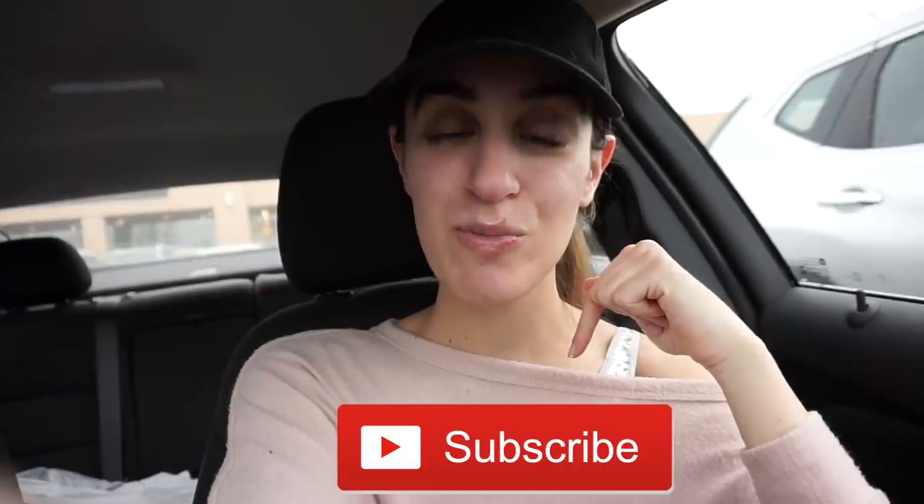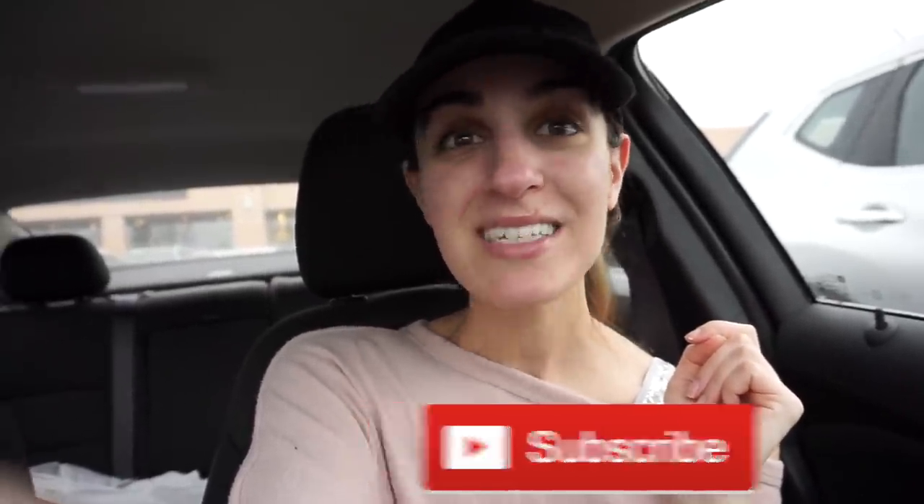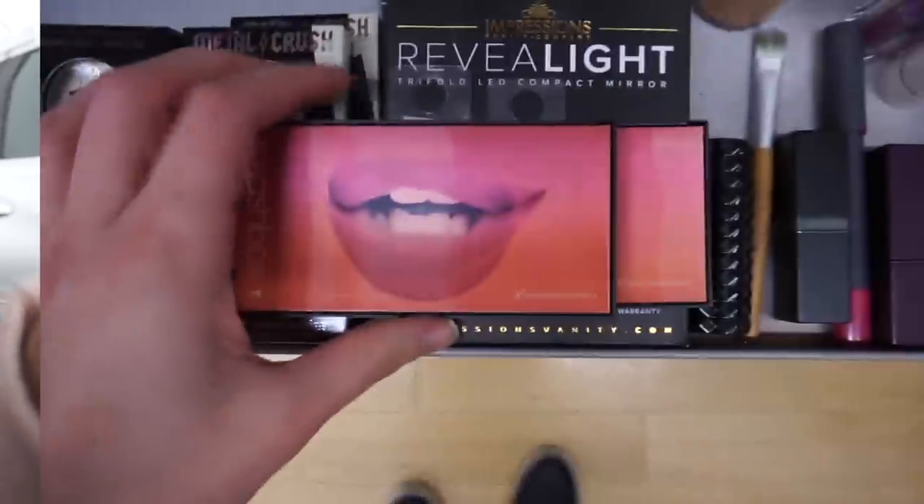I'm also going to a bunch of different TJ Maxx's today, hoping to find the Stila Glitter and Glow in Ballet Baby — which you guys told me you found — and that's one of my favorite shades. It's an Ulta exclusive so I'm very surprised it would be at TJ Maxx or Marshall's, but if I find it I'm gonna buy two. Don't forget to subscribe — it's the first link in my description box — and tap that notification bell so you don't miss any future videos!